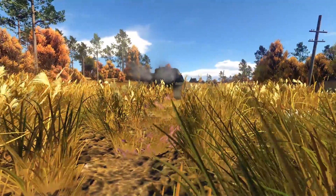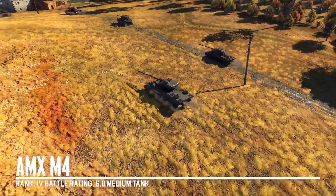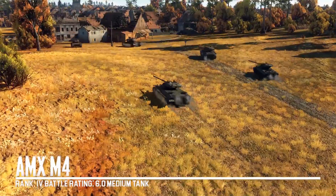G'day ladies and gents, welcome back to War Thunder with Mags. Today we're checking out the AMX M4, the new rank 4, battle rating 6.0 French medium tank.